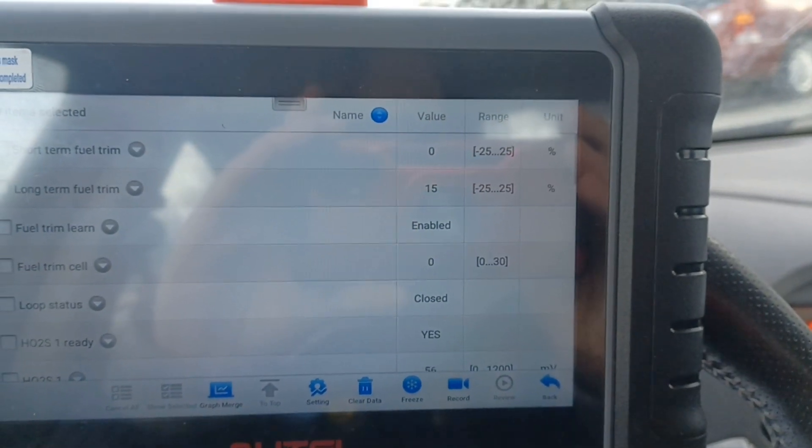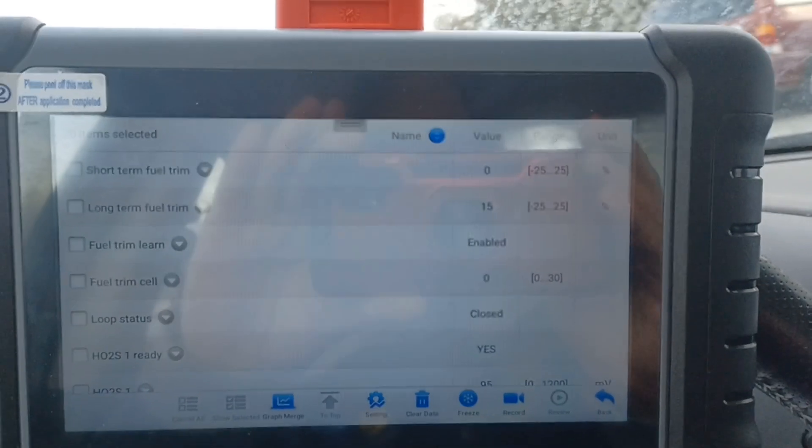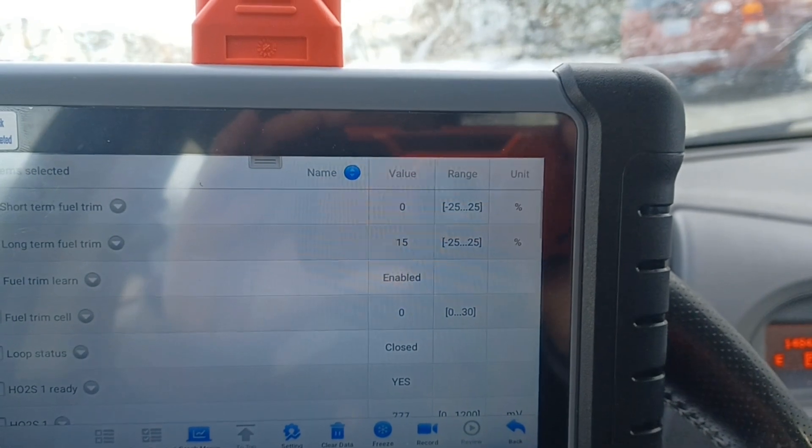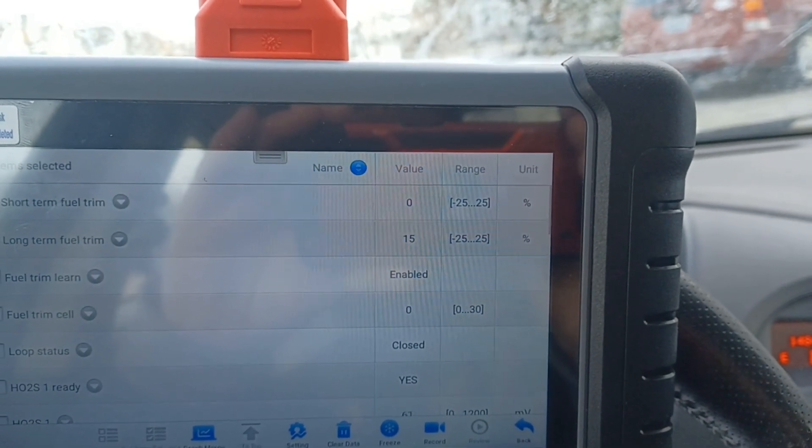Just confirming fuel trims are good — both long and short term. Can't quite get it to focus, but there you go. Fuel trims are alright.